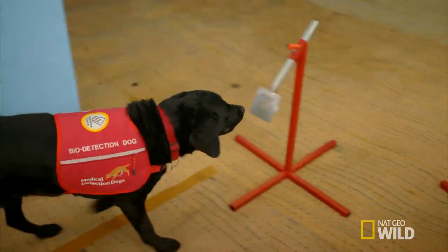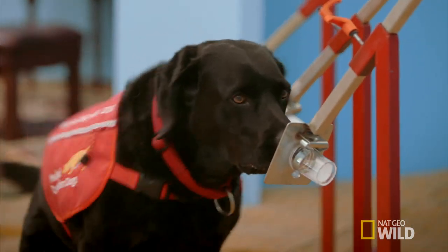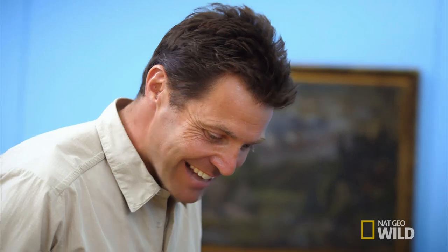Lou. That's it. That's the signal. Good girl! What a good girl! That is... that's insane.